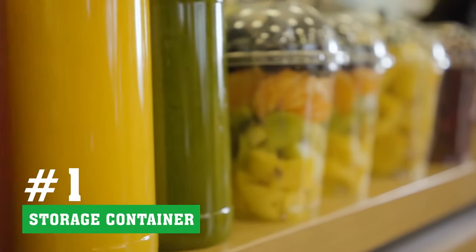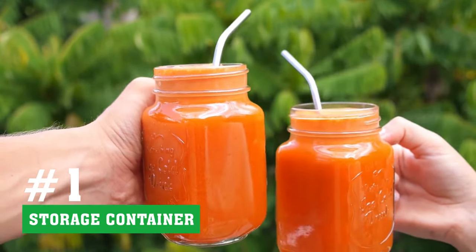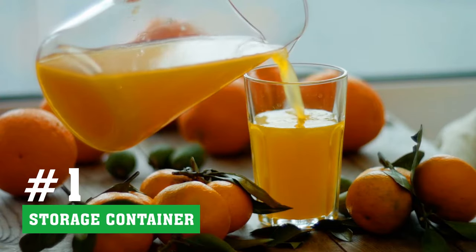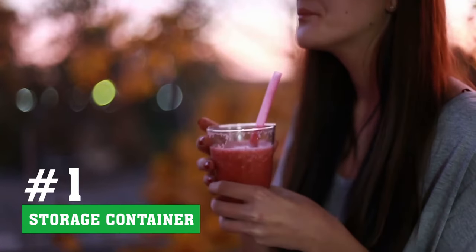Tip 1 - Storage Container: Store your juice in an airtight glass jar or water bottle because these are non-reactive containers. The less oxygen in the container, the longer your juice will last. Even though it is a common practice, we recommend you don't store fresh juice in a plastic bottle because plastic leaches chemicals into the liquid, making it unhealthy to consume your juice.